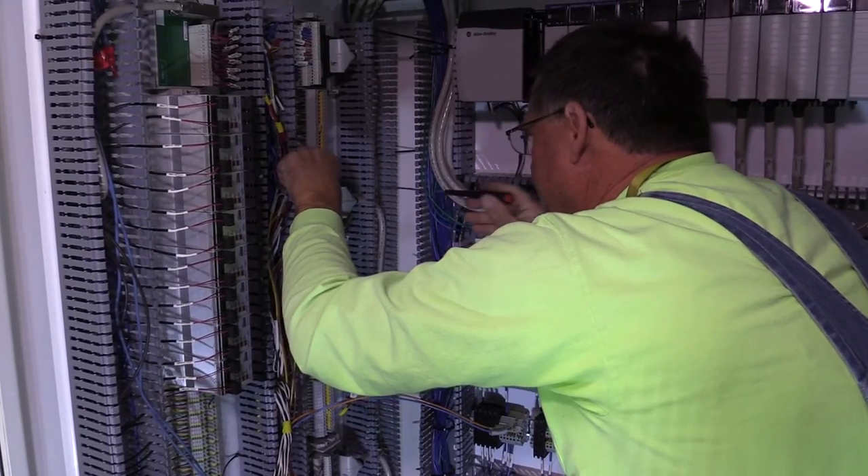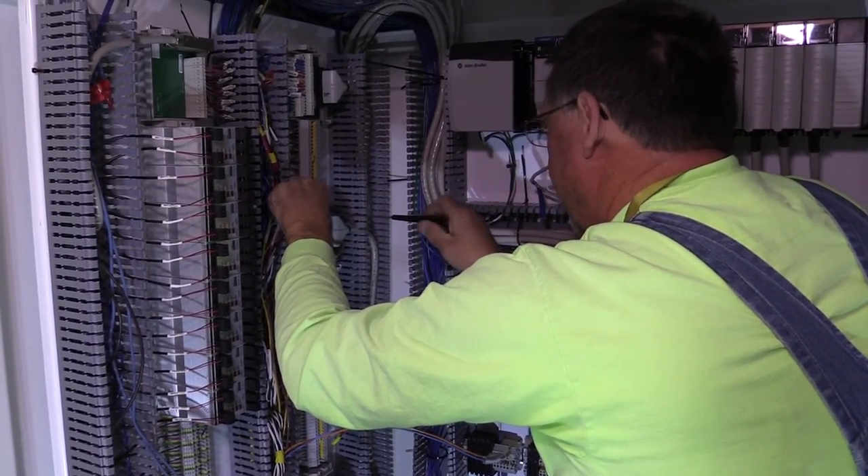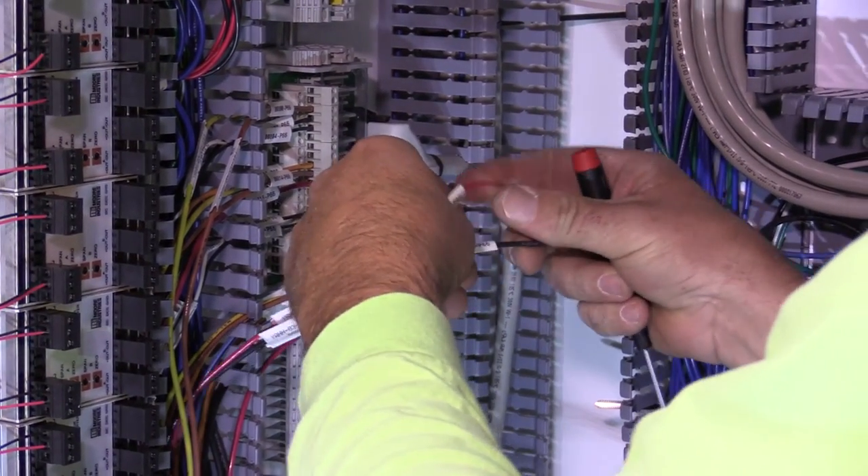The five-year project will help us better monitor flows, system pressures, and water quality. It may be tedious work but ensuring a reliable water delivery system will always be a priority to us.